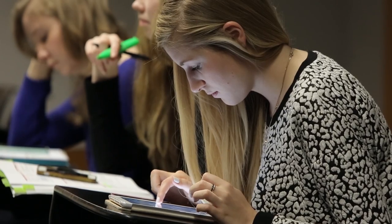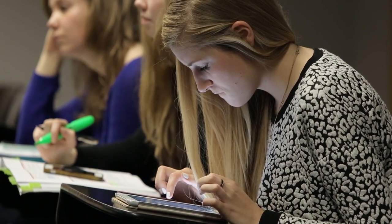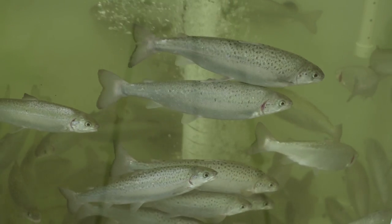But what really attracts me to it is that it's a combination of different things. It's biology, it's technology, it's about business, it's about making money, it's about looking after the environment.